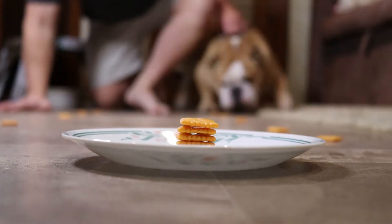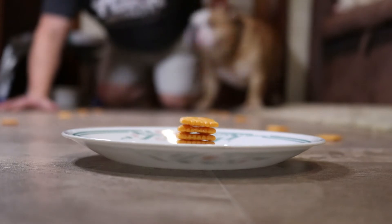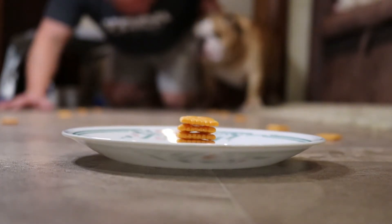All right. Ready, Dexter? I cannot believe we're doing it. Ready? Get set? Go!